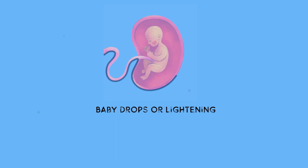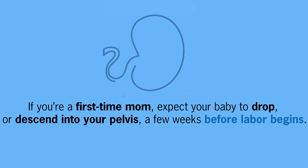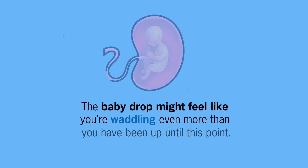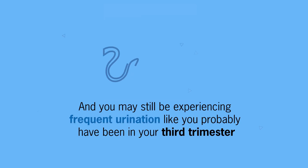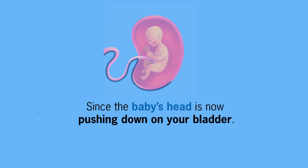Number 4: baby drops or lightning. If you are a first-time mom, expect the baby to drop or descend into your pelvis a few weeks before labor begins. In subsequent births, lightning or baby drops don't often happen until you are truly in labor. Baby drops might feel like you are waddling even more than before, and you may still experience frequent urination, as the baby's head is now pushing down on your bladder.